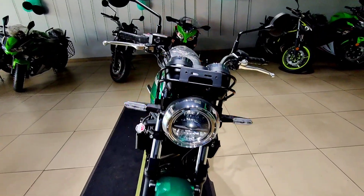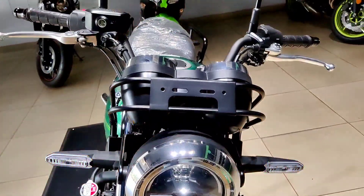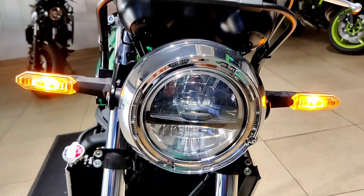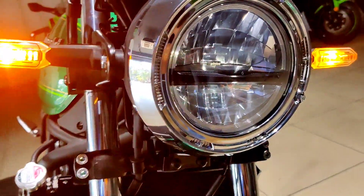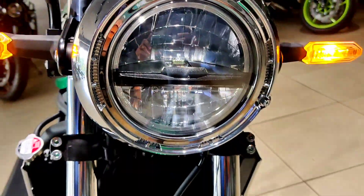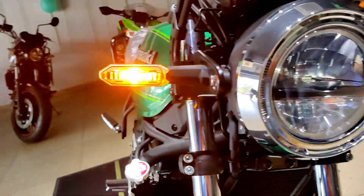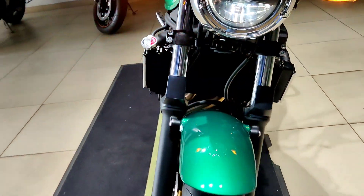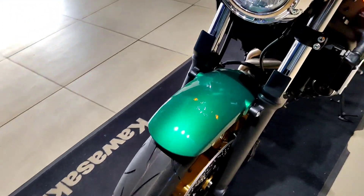Up front on the top it gets a number plate mount, and just below it is a retro-finished round headlight, which is a fully LED unit. In fact, all the lights on this motorcycle are fully LED, including the turn indicators, which are placed on either side of the headlight.